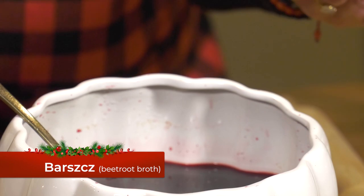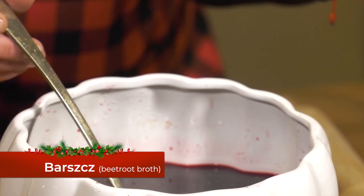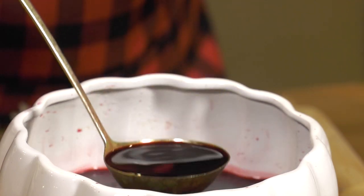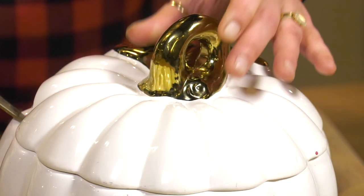For our next course, we're going to serve clear beet soup, or borscht. The two most common soups served during Christmas Eve dinner, Vigilia, are your red borscht — the beet soup — and your creamy mushroom. Those are the two most common ones I'm really sure of.